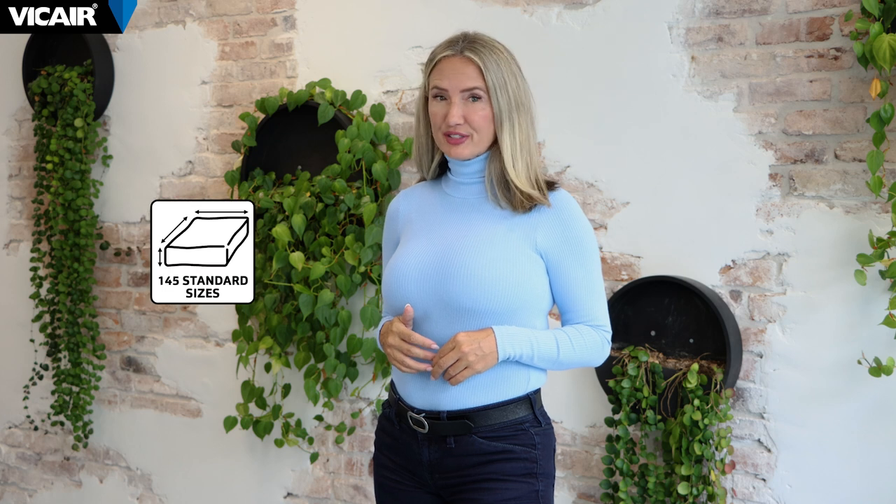In this video I will explain when to choose a 6cm thick cushion and when to choose a 9-10cm thick cushion. The Vcare Adjuster 02, the Vcare Vector 02 and the Vcare Active 02 are available in 145 different standard sizes, all of which have a high and a low model. The higher profile cushions provide more pressure relief, which is crucial for individuals who are at a higher risk of pressure injuries.